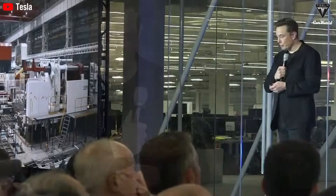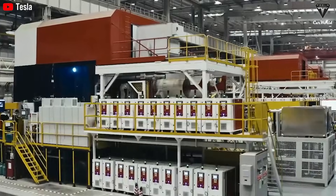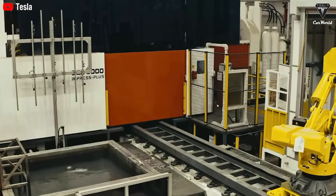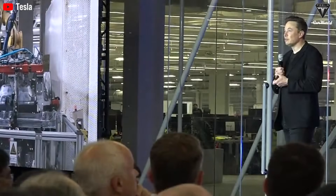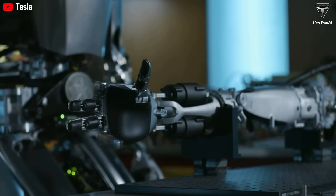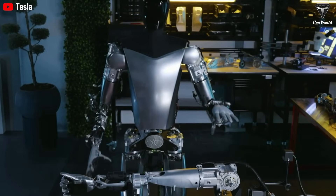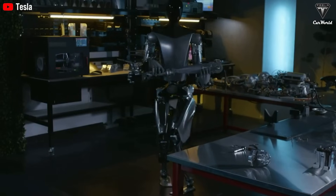Musk predicted that thousands of Optimus units would already be working inside Tesla's factories by 2025, with wider deployments to follow. The reasoning is rooted in labor economics: cars and batteries may be huge industries, but physical labor is an even larger one. Nearly every sector of the global economy depends on human muscle and dexterity. If a humanoid robot can replace even a fraction of that labor safely and efficiently, the value created dwarfs the automotive sector. Musk has even predicted that Optimus alone could raise Tesla's valuation to $25 trillion — more than half the combined worth of all 500 companies in the S&P index.